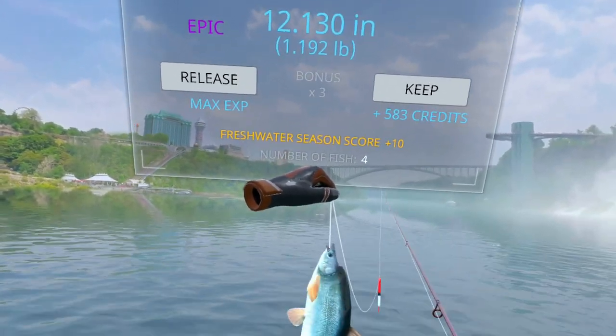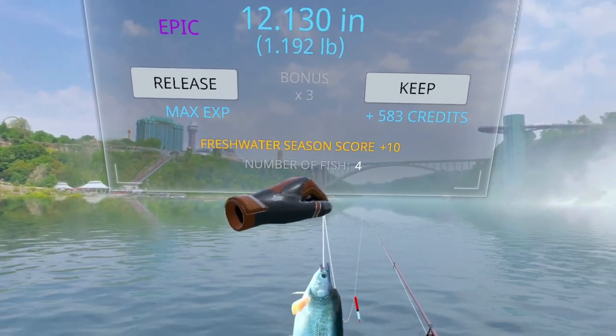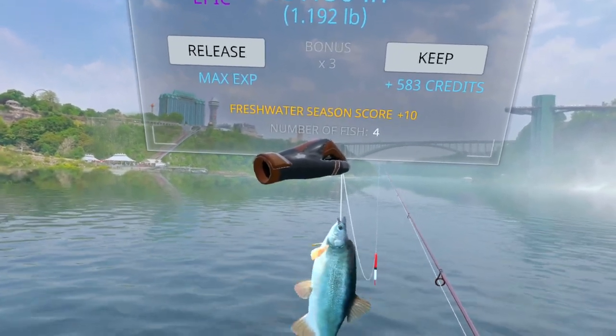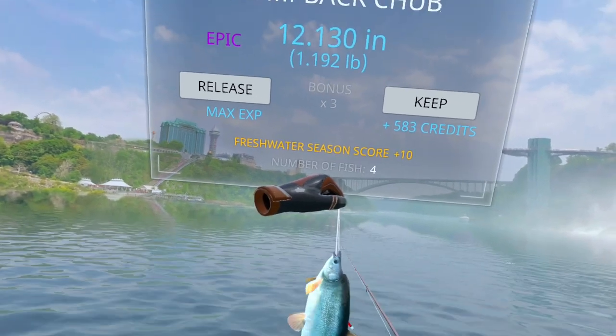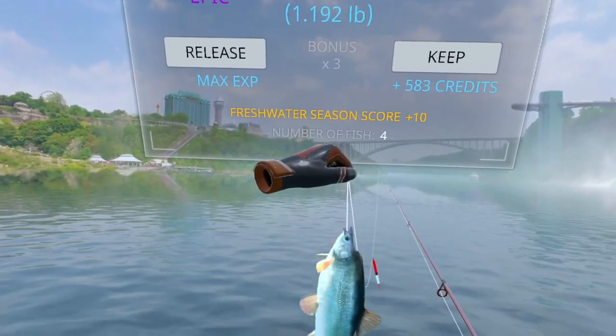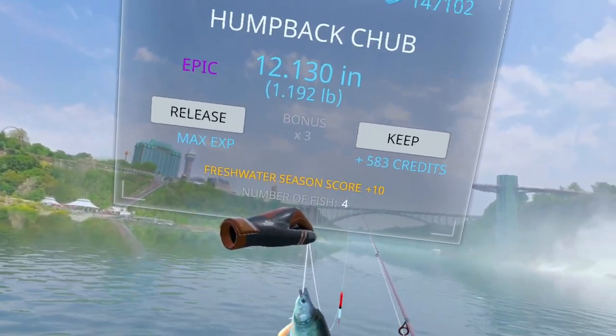There it is — there's the humpback chub. That's how you catch it. Just use krill and target those bubbles. Again, you can do this on location 5 and try to catch both epics at the same time, or if you want to just catch this one guy, maybe fill up your fish tank full of them. I suggest coming here to location 15 and just targeting those bubbles, and you'll be able to stack up a bunch of them pretty quickly.